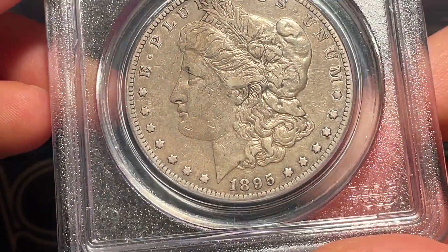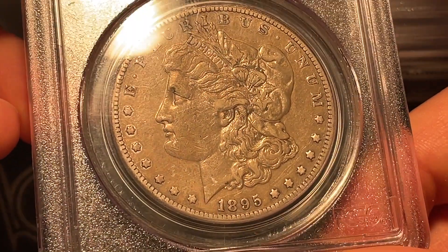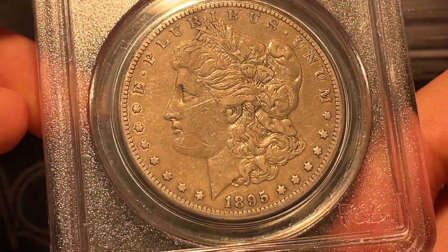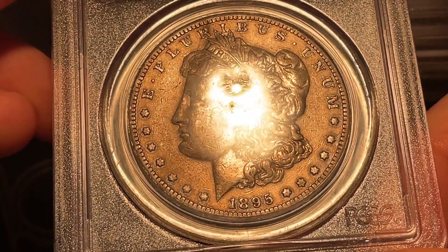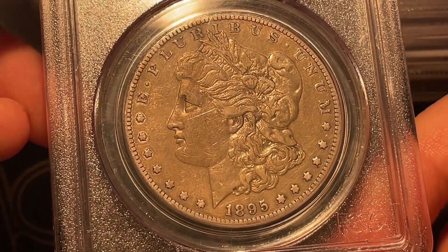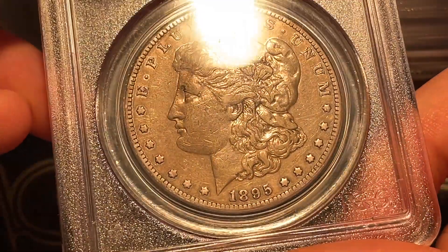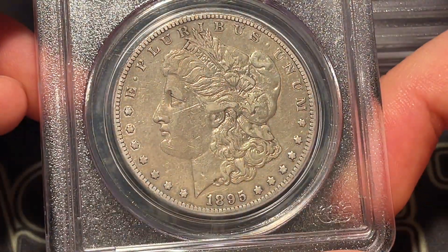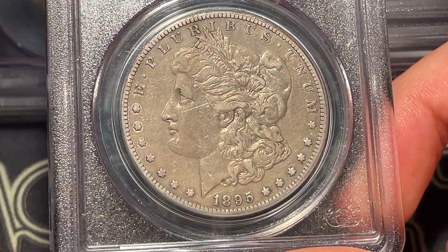Casey went first with XF 45. I'm going to be at XF 40 on this one. Casey then admitted he already knew the grade and picked the wrong one to throw me off. Drew said you guys are both pretty spot on — this one just didn't have enough strong detail on the hair, and there's intense circulation on the face and in front of the face. It's a really balanced XF 40 — a nice original coin.